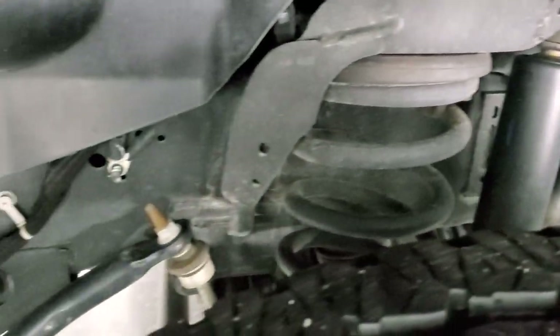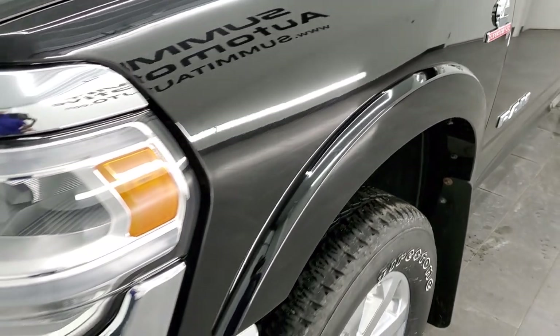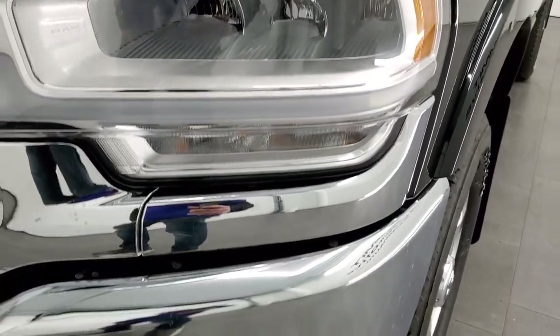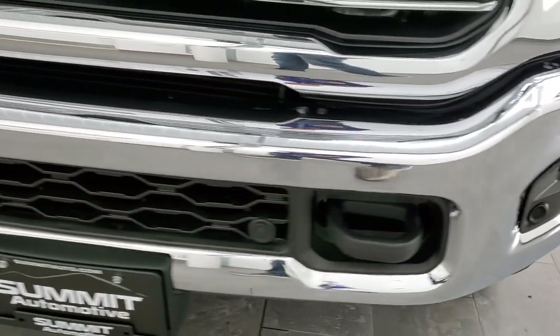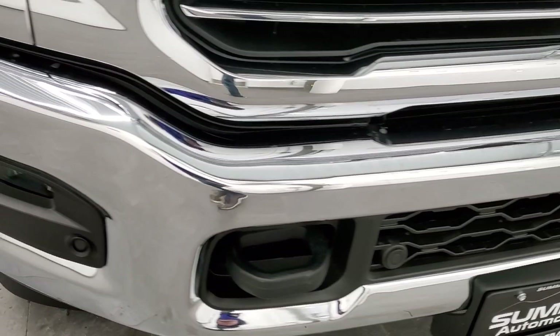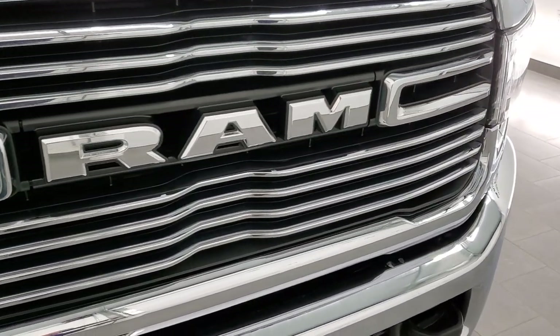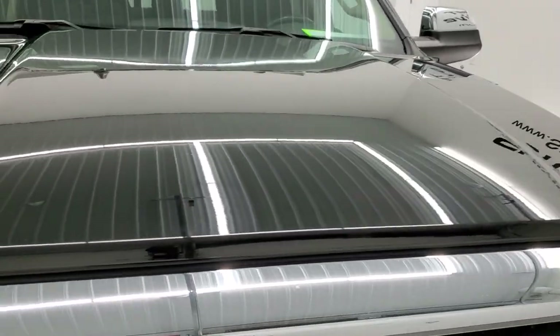Frame and underbody is in exceptionally nice clean condition. Front fender is in very nice shape as well — I didn't see any dents or dings on there. It comes with the LED headlamps, the LED running lights and the LED fog lamps. Front bumper, no dents, no dings. It does have the front bumper parking sensors, the chrome trimmed grill, and the hood on this truck is in fantastic condition.